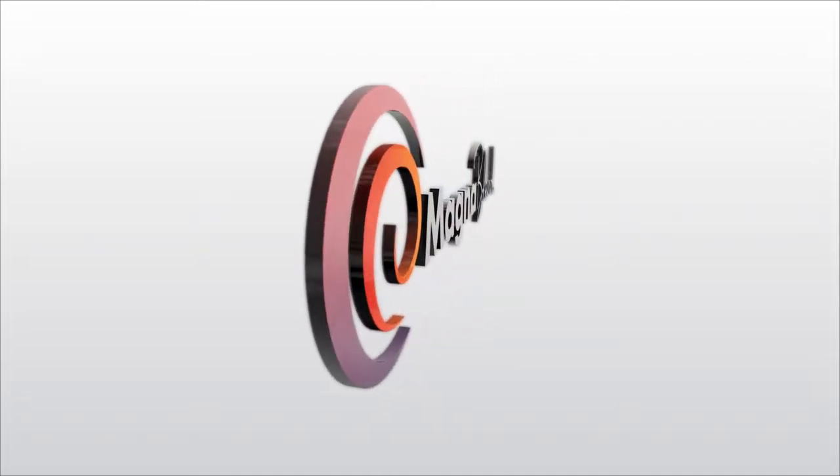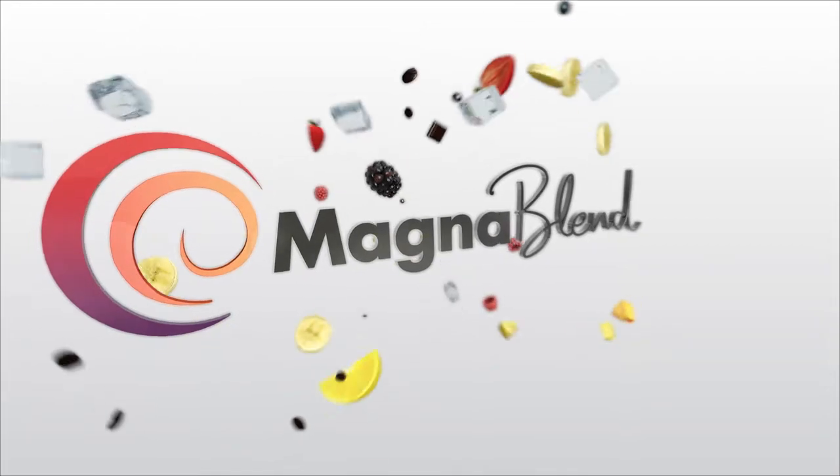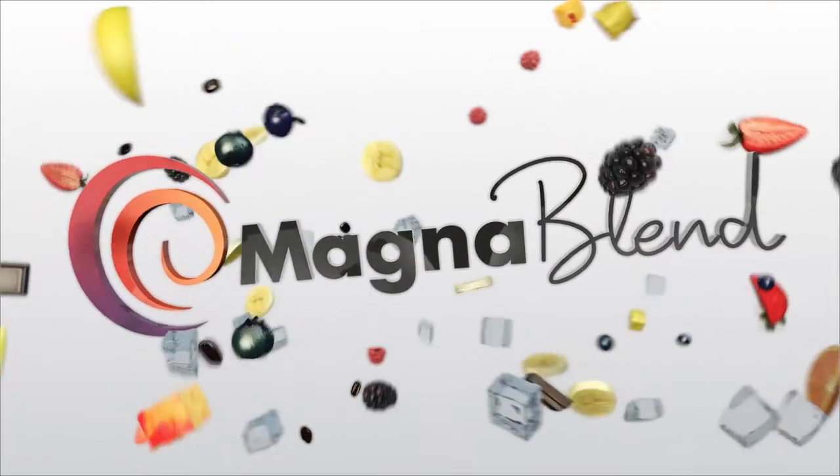Faster. Smarter. Better. Experience MagnaBlend Pro — another revolution in blending from Taylor Company.